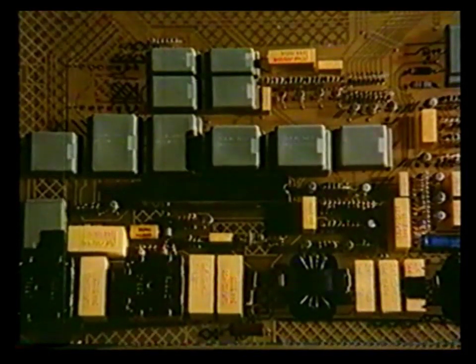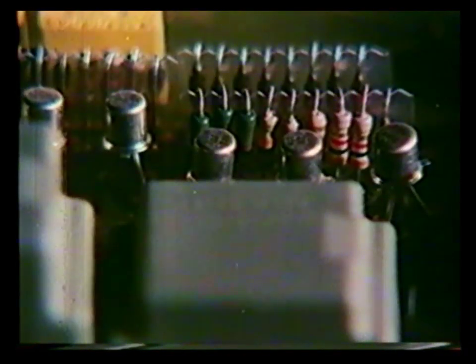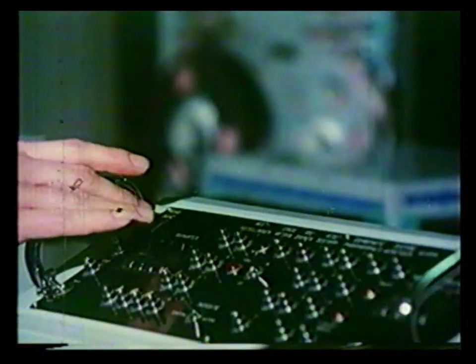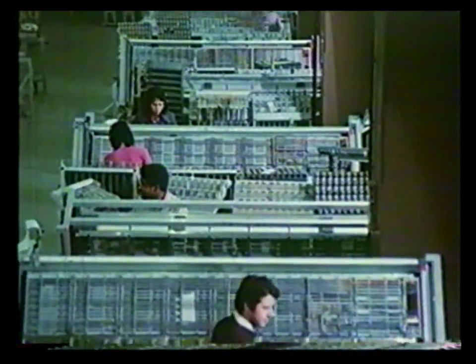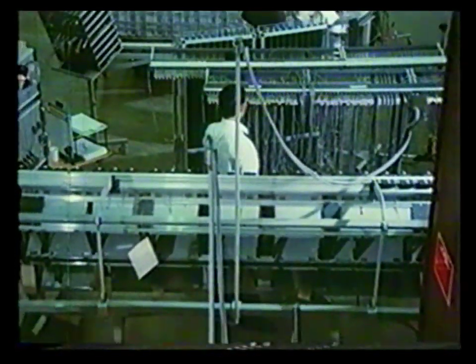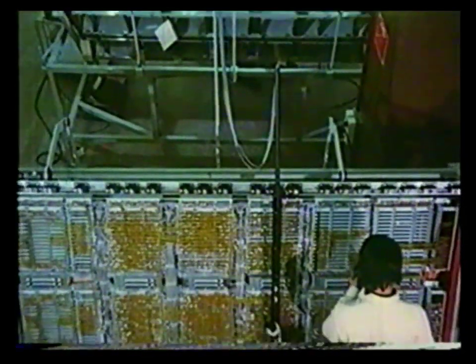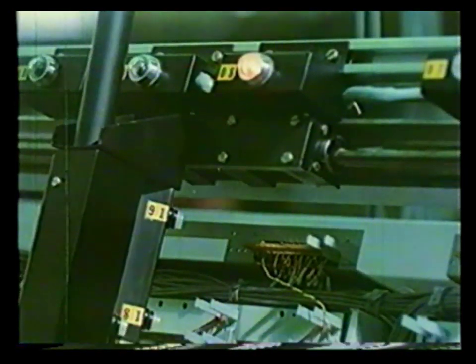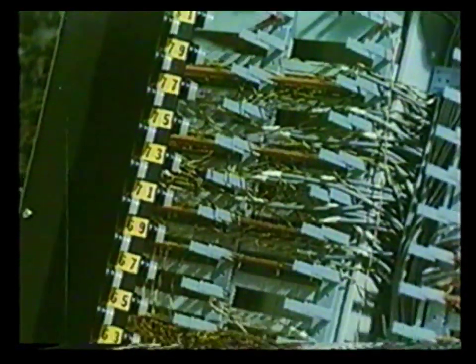This construction is based entirely on the plug-in principle. During and after assembly, the modules are subjected to functional tests in an automatic tester. Computer-controlled assembly programs are used in the production of the rack wiring. This ensures the best possible reliability right from the assembly procedure down.